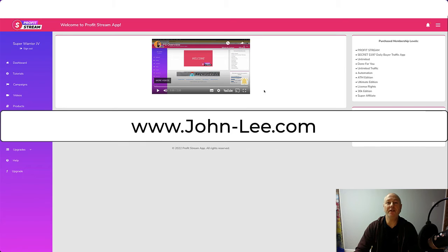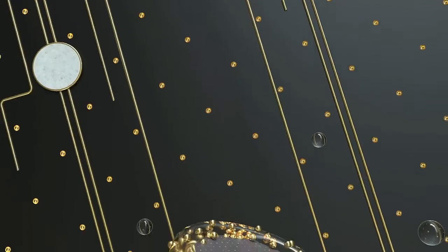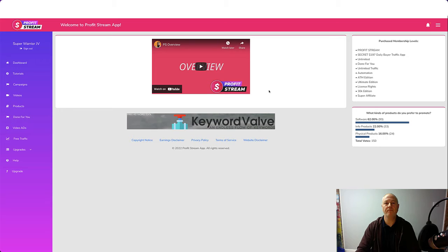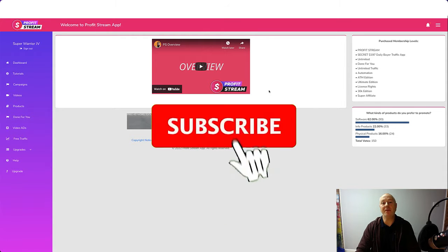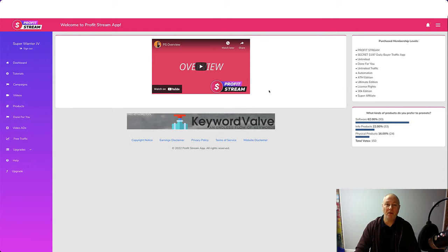Hey guys, John Lee here from johnlee.com and welcome to my ProfitStream review. Welcome back to another review, hope you're all well. Today we're going to be talking about ProfitStream. ProfitStream is launching Monday the 10th of January at 10am Eastern. It's a product by Glienkowski. I'm also going to be showing you the bonuses I'm offering if you purchase through my link, and we'll have a quick look at the sales page.